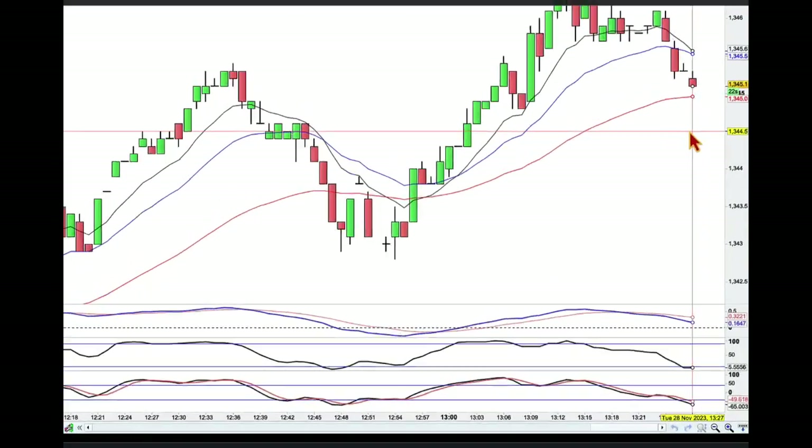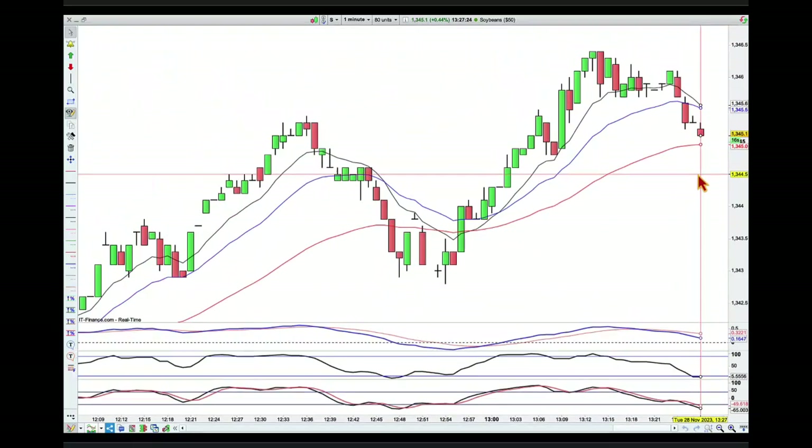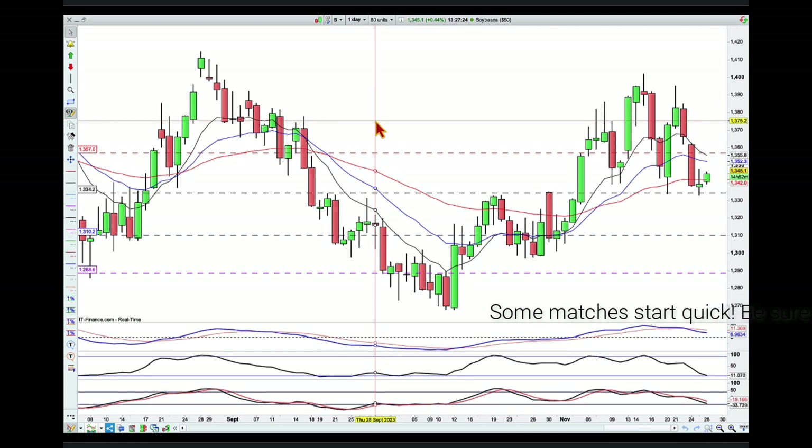Hey traders, it's 27 minutes past 1pm here in Brisbane on Tuesday the 28th of November. I'm looking for a trade with soybean. I want to take a look first at the daily chart and what caught my eye, and then have a look at the supporting evidence from the higher time frame, but also what keeps me cautious around this potential trade.